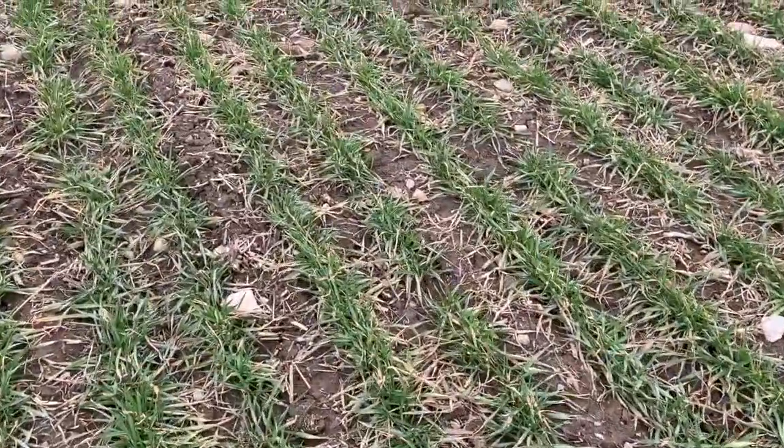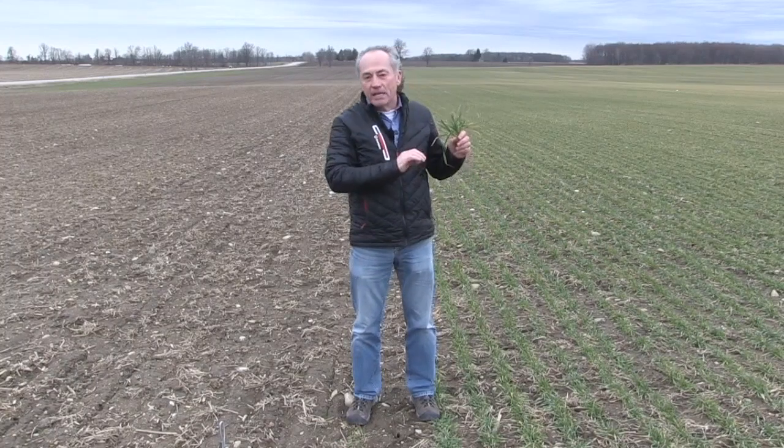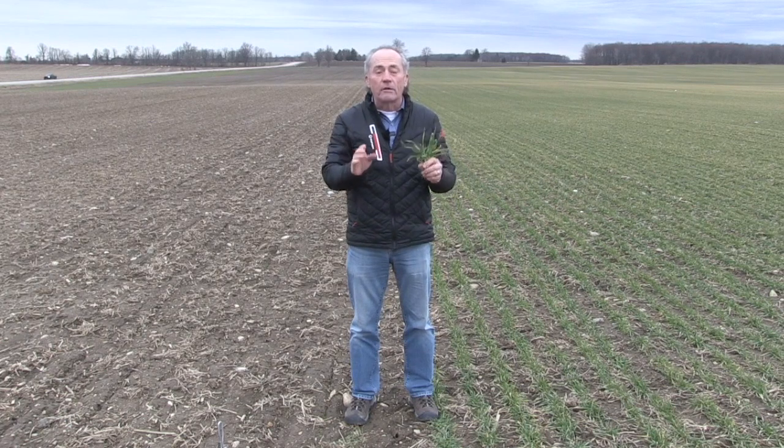But the other big question is, is it good enough to keep? Because man, it looked tough last fall, and lots of questions coming in. How do we assess wheat? What are the differences in 2022? Those are great questions.